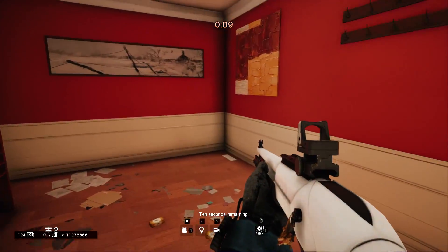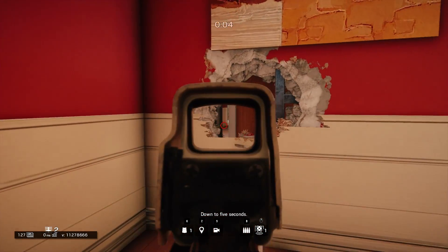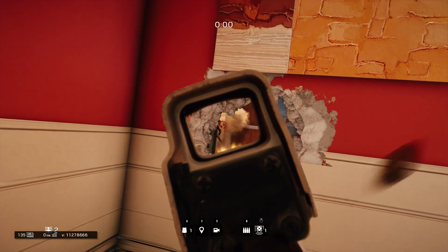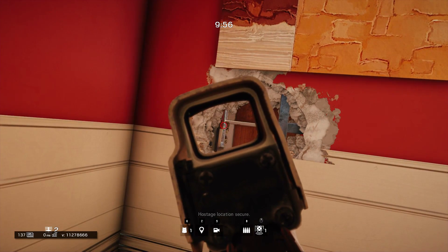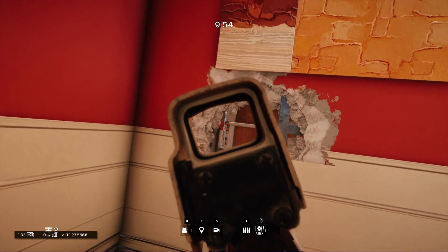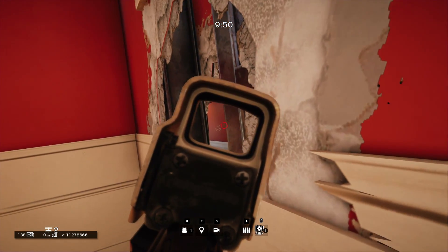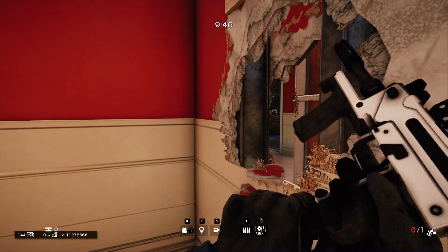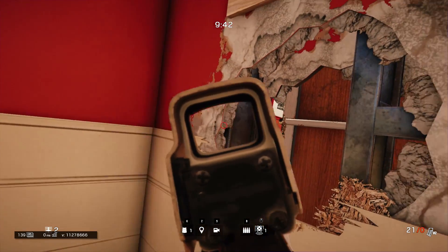Our first spot is going to be taking place in the master bedroom closet on the map House. You're going to want to enter the closet and shoot a hole exactly where you see me shoot mine. If you shoot the hole correctly, most of the shot will be taking place behind that shelf, giving you a small area you can see through. Using this line of sight, you can actually guard both doors to the workshop.